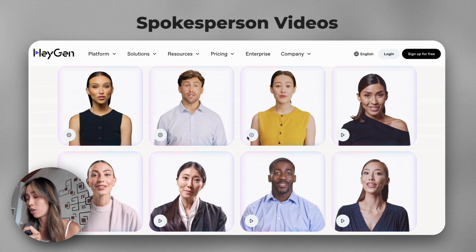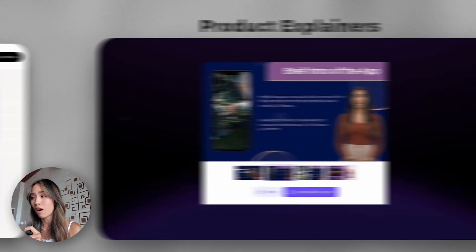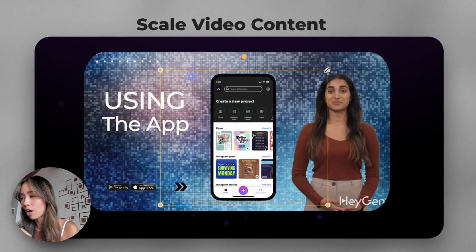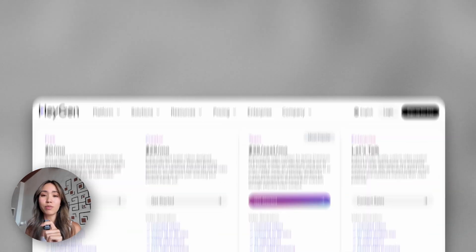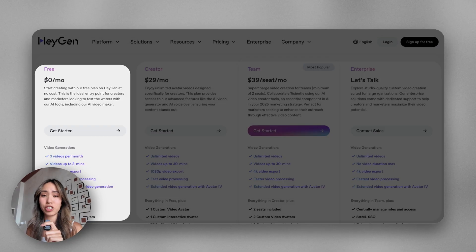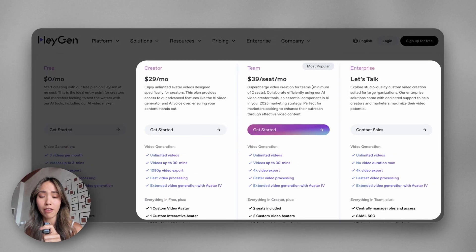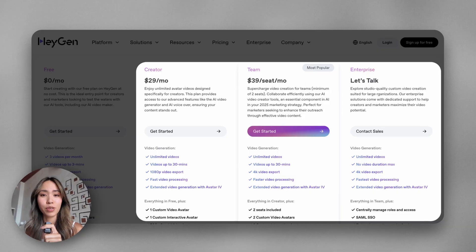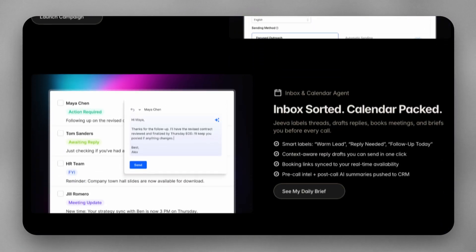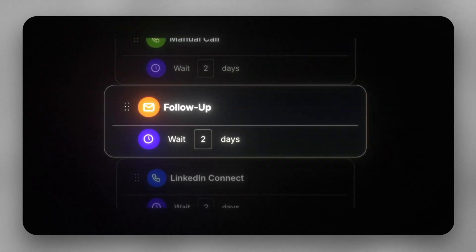Lip-sync translation is not the only thing HeyGen can do. You can create spokesperson videos without hiring any models or talent, generate product explainers with multiple presenters, and scale video content without reshoots. Best of all, you can start for free, and even their paid plan is affordable at only about $29 a month — a pretty good deal considering how much you can do with this.